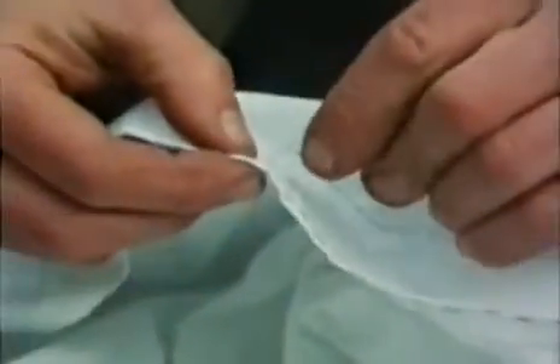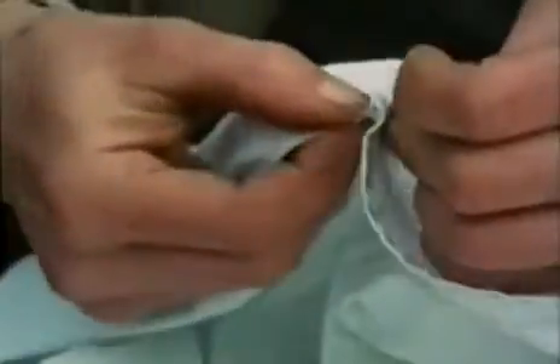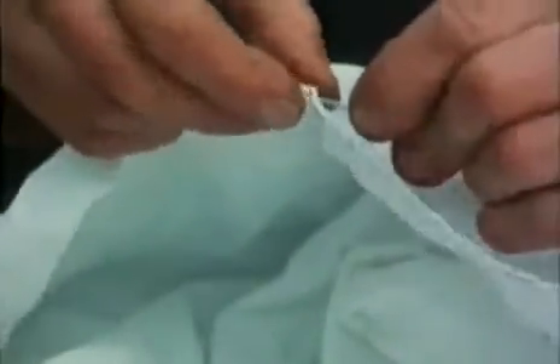To make a machine that directly imitated hand sewing would be very difficult. The real secret of machine sewing has been to find a completely different sort of stitch that's more suitable.